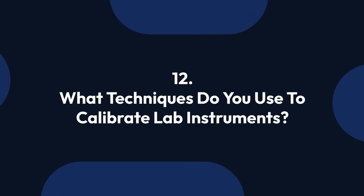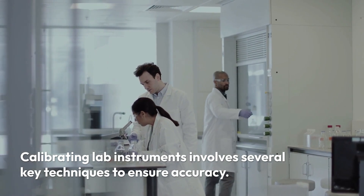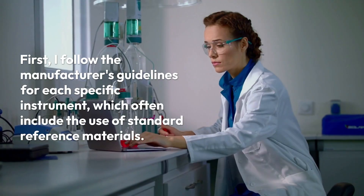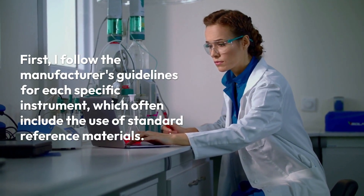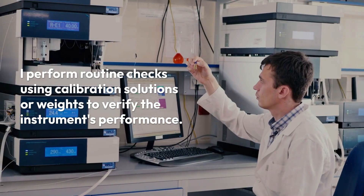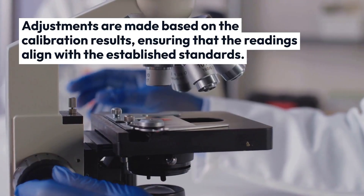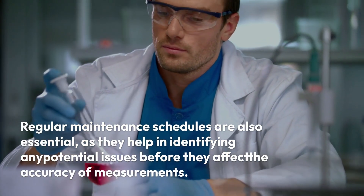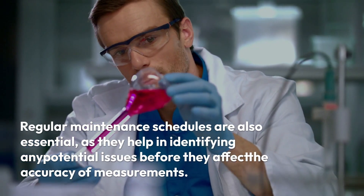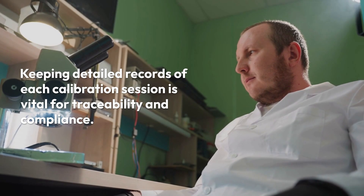Question 12: What techniques do you use to calibrate lab instruments? Calibrating lab instruments involves several key techniques to ensure accuracy. I follow the manufacturer's guidelines for each specific instrument, which often include the use of standard reference materials. I perform routine checks using calibration solutions or weights to verify the instrument's performance. Adjustments are made based on calibration results, ensuring that readings align with established standards. Regular maintenance schedules help identify potential issues before they affect measurement accuracy. Keeping detailed records of each calibration session is vital for traceability and compliance.